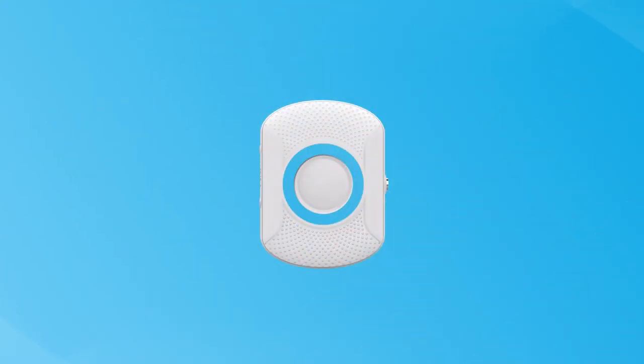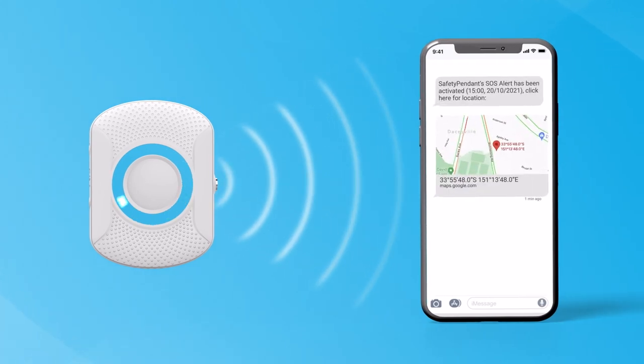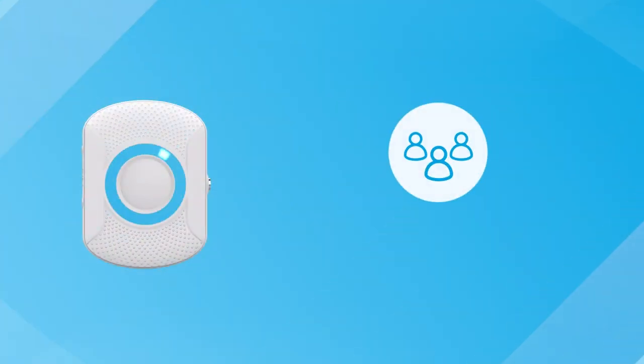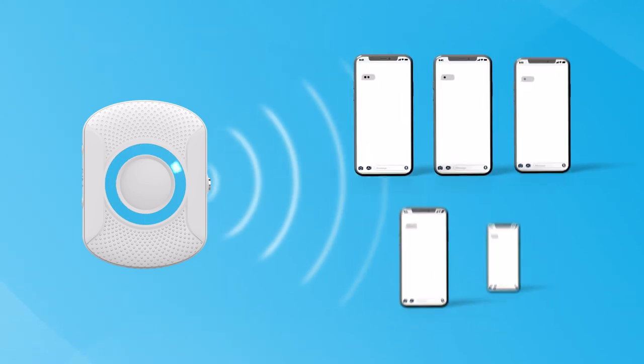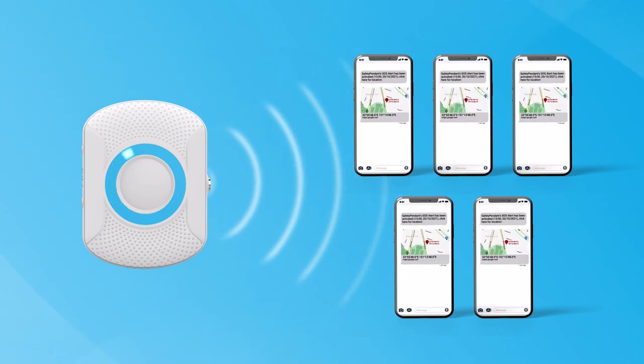When the SOS button is activated, it sends a text message to your assigned SOS contacts with a GPS map location. The Safety Pendant will automatically call your first assigned emergency contact shortly afterwards to enable two-way voice contact. If there's no answer from your first assigned contact and the detection is not cancelled, then it will automatically move onto the second, third, fourth and fifth contact until someone answers.